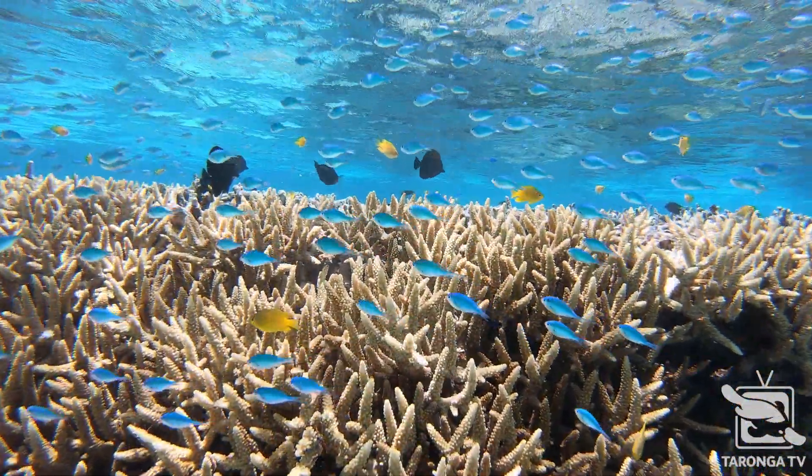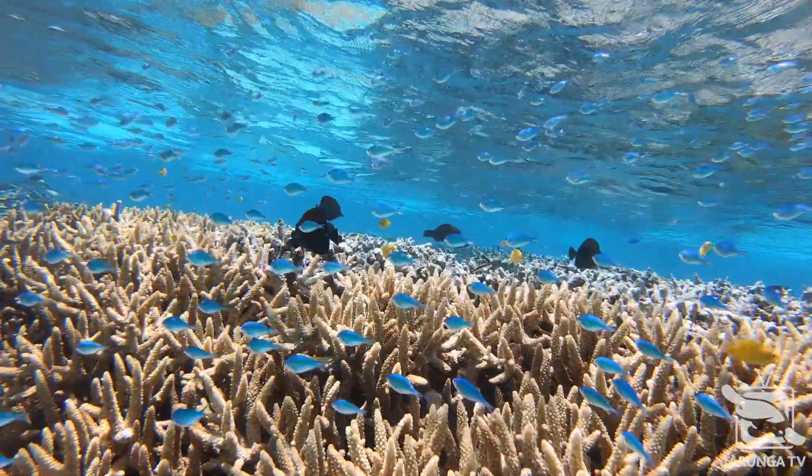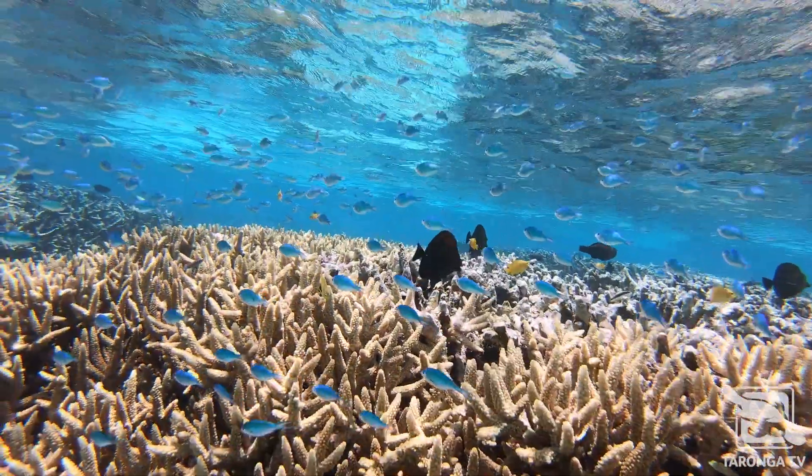Right now there's as much genetic diversity out on the reef as there will be in our lifetime, because every time there's a bleaching event we're losing coral. The support of our partners like City Australia is really important because it allows us to preserve some of the genetic diversity that's available now while those diverse populations still exist.